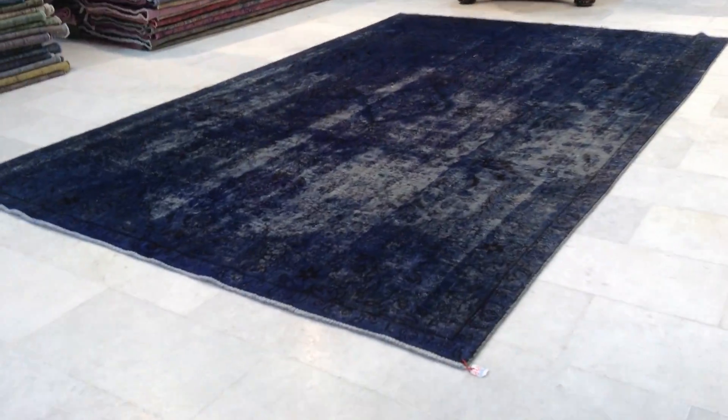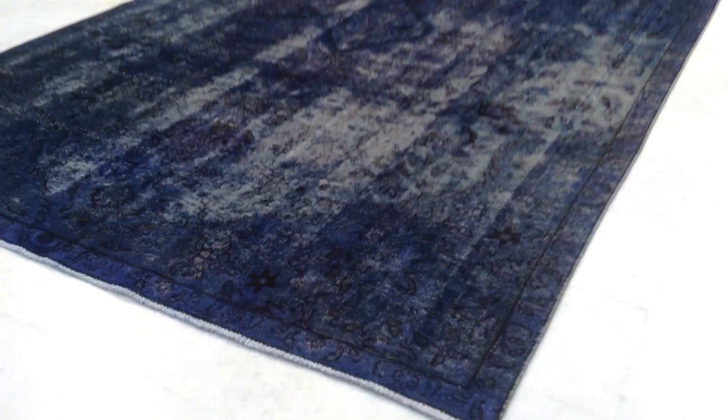Hello guys, thank you for your video request. This is Vintage Carpet 8109, it's a Persian handmade vintage carpet.